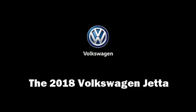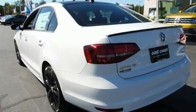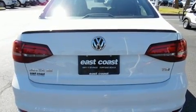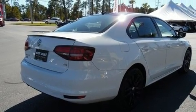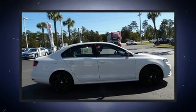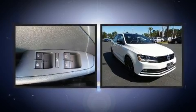You can expect a lot from the 2018 Volkswagen Jetta. This four-door, five-passenger sedan will allow you to take command of the road with confidence. It features a front-wheel drive platform, an automatic transmission, and a 1.8 liter four-cylinder engine. A turbocharger is also included as an economical means of increasing performance.